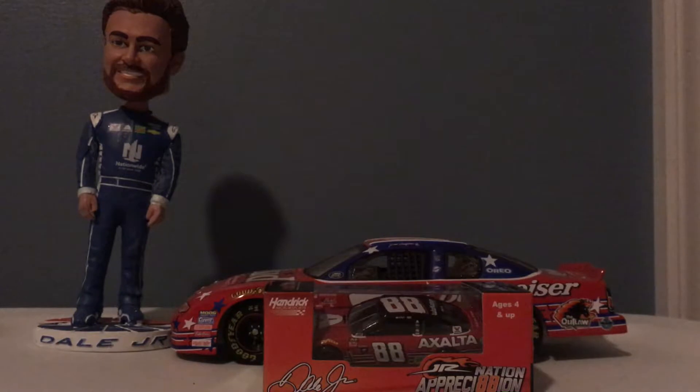I'm Keith Roth and today is a special 1/64 scale diecast review. We have Dale Jr's final ride in the NASCAR Monster Energy Cup Series. I got a pretty cool background — I have the bobblehead of Dale Jr. that I got at Charlotte earlier this year, and then I have his 2000 rookie season car that is replicated to his final ride that he will be driving at Homestead this weekend.